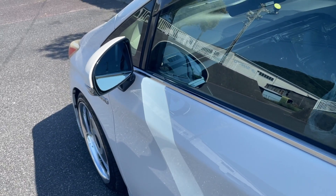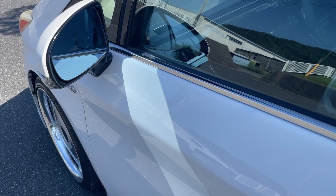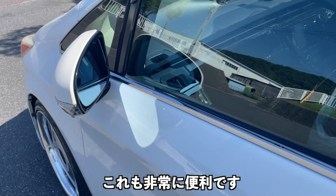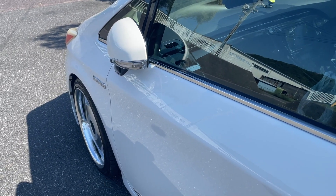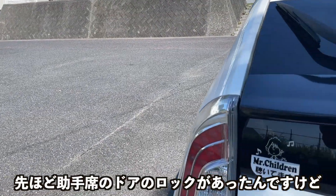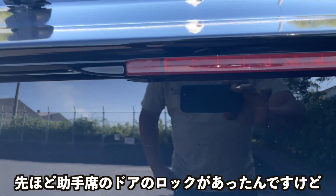2点目なんですけど、助手席からもドアの単独解除ができることです。これも非常に便利です。先ほどの助手席のアンロックがあったんですけど、